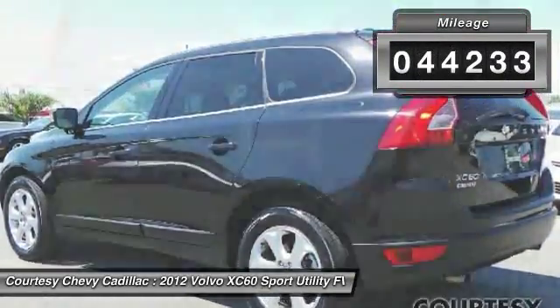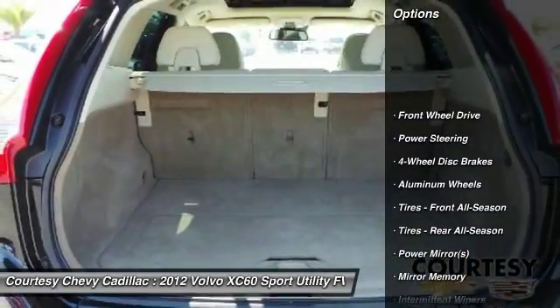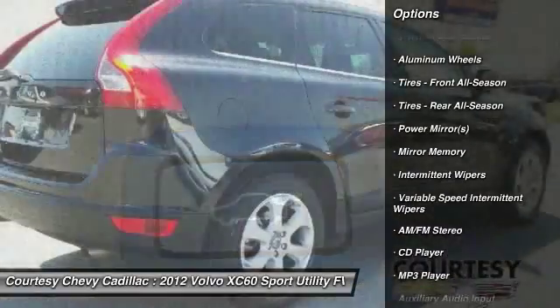This vehicle has less than 45,000 miles. Here are some of this vehicle's great options: keyless entry, steering wheel audio controls, anti-lock braking system, and traction control.